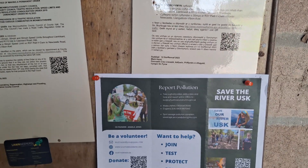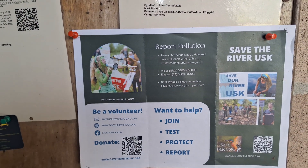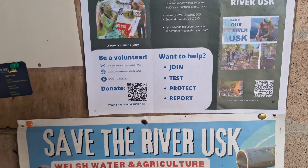Save the River Usk — there we go. Lots of pollution apparently in the river Usk, killing the fish and other wildlife. So please save the River Usk.